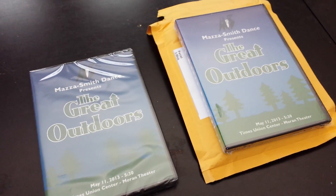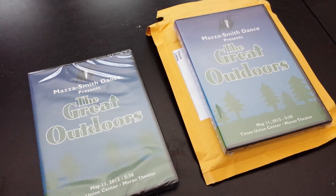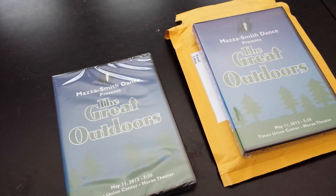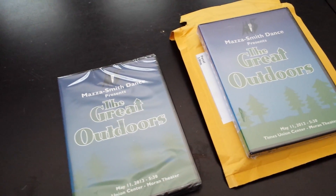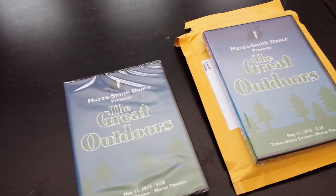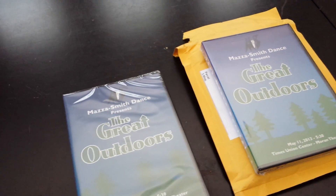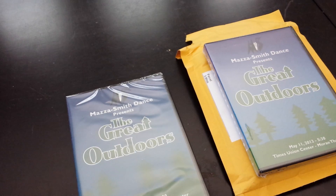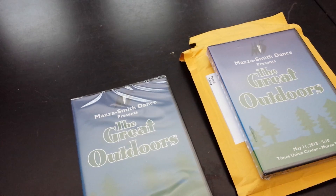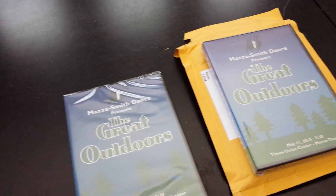I thought I'd post a comparison between Trepstar, otherwise known as CD Fulfillment, and Kunaki.com. I've been using Kunaki.com for about three years and haven't had any problems — it's been a really good service at a good price. But as far as customer service, return discs, or any kind of issues, you're out of luck. If somebody moves and their address doesn't get forwarded and the disc gets returned, you basically have to eat the cost.